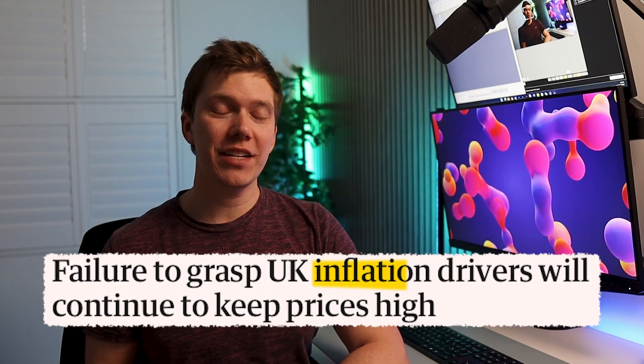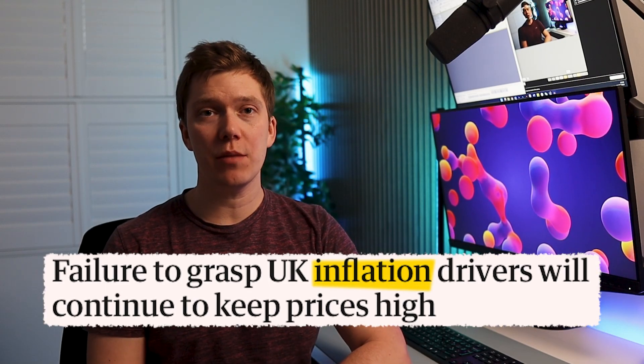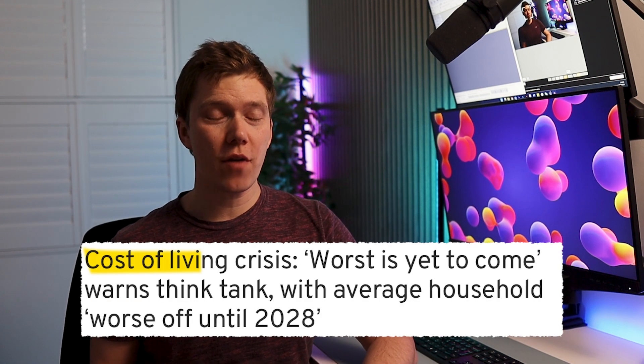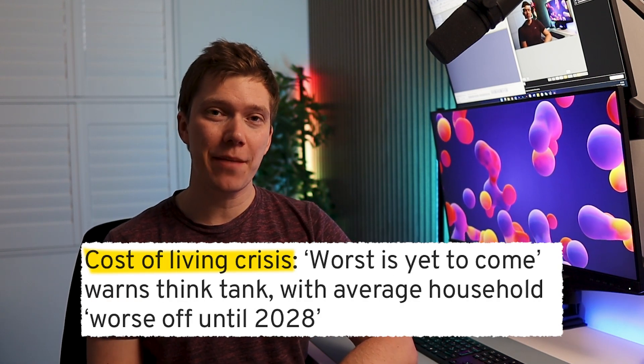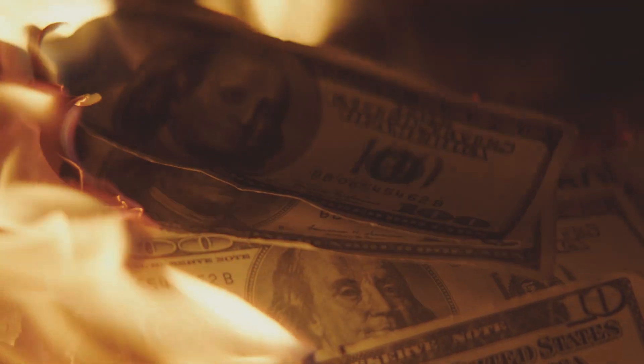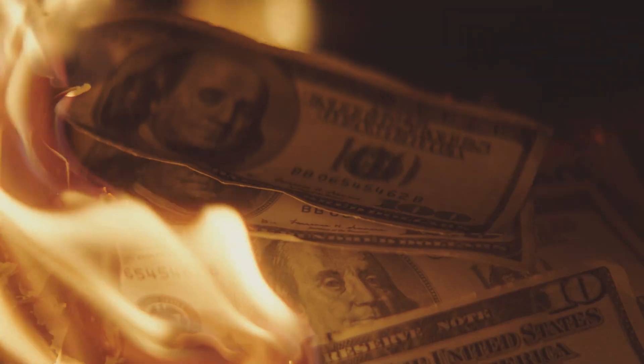With high levels of inflation continuing to make everyday items more and more expensive in the UK and the cost of living crisis not looking like it's going to get better anytime soon, it's more important than ever to grow any savings that you have through investing, protecting them from the eroding impact of double-digit inflation that's currently wreaking havoc across the world right now.